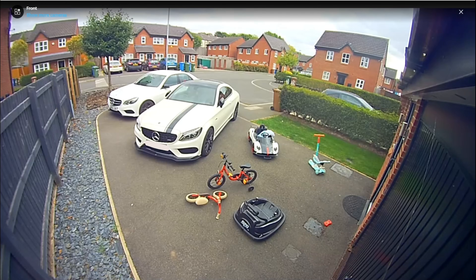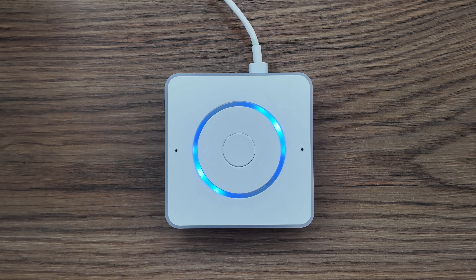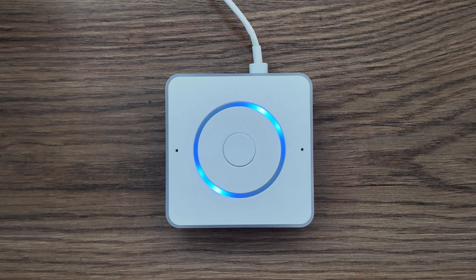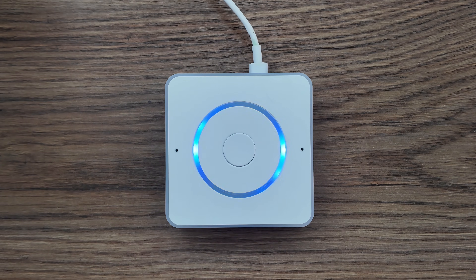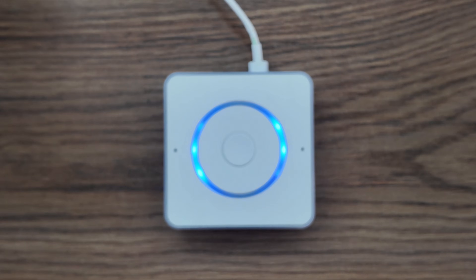The automation also caught something the kids left behind. If you've got kids, you know that toys have a way of migrating outside. In the frames, I see a few toys scattered in the front yard — there's a red tricycle, a green scooter, and a little ride-on car. Looks like a mini vehicle convention out there. Better grab those before they start a joyride without you. This has saved me from more than one late-night toy rescue mission in the rain.